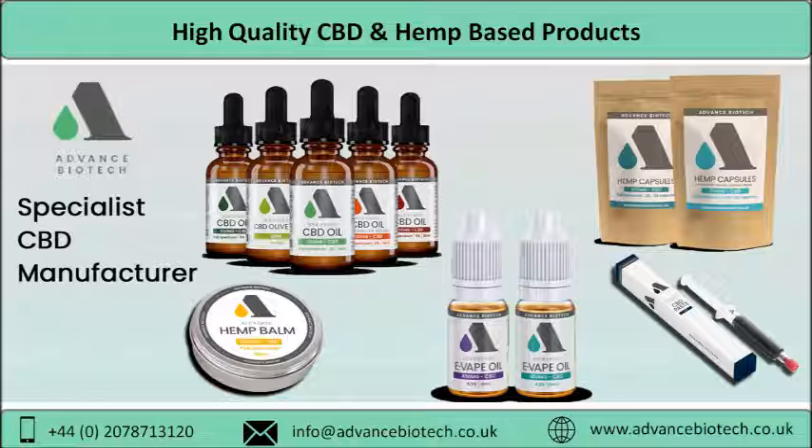For more Advance Biotech high quality CBD and hemp based products, visit www.advance-biotech.co.uk. Thanks for watching our video. Don't forget to share and subscribe to our channel, and press the bell icon to get the latest updates of our videos.